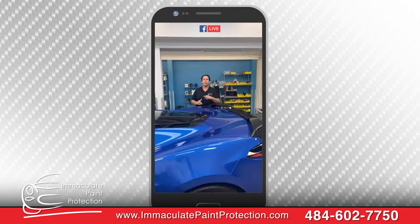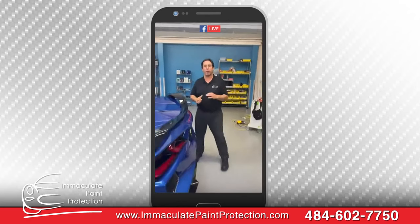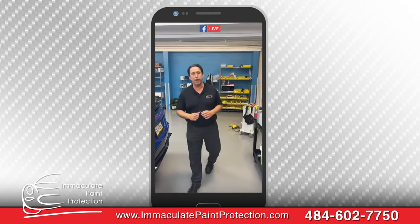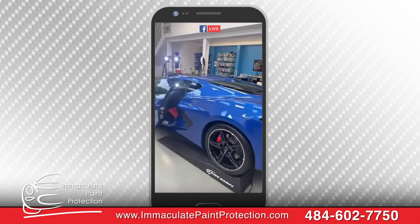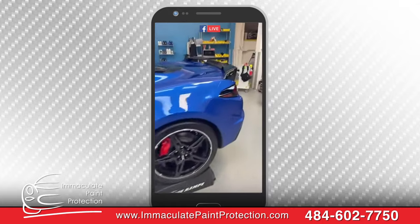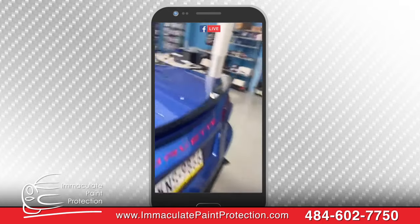What's the name of your business, Bill? Immaculate Paint Protection. We're here in Allentown. ImmaculatePaintProtection.com or call us at 484-602-7750. I'm telling you, I'm highly, highly impressed. The car is shining — straight fire. The whole car is fully covered.